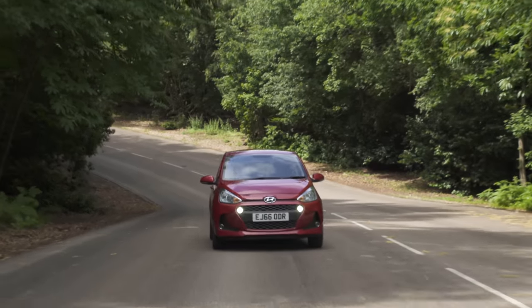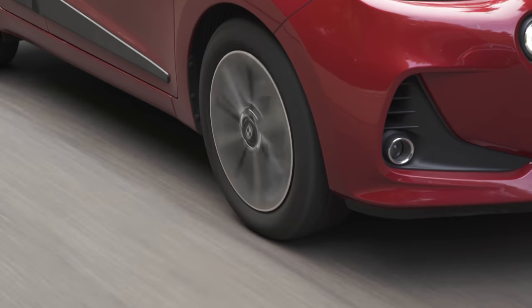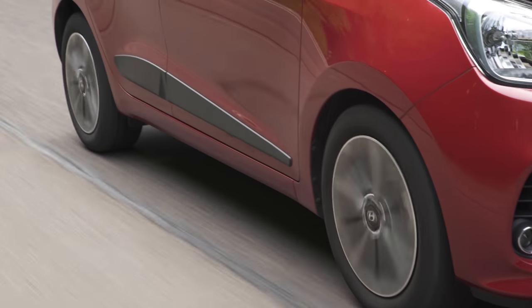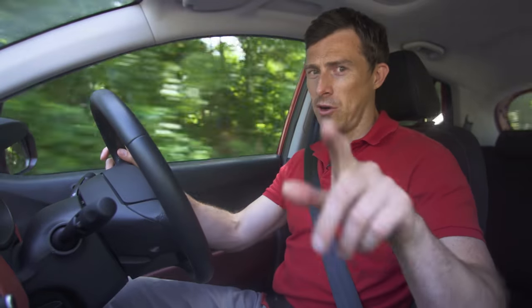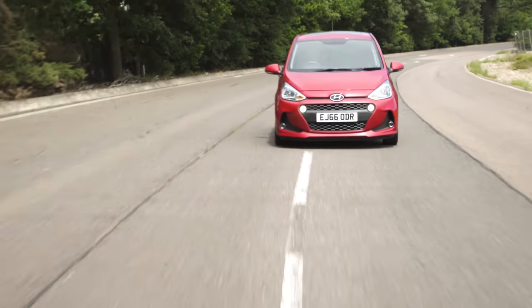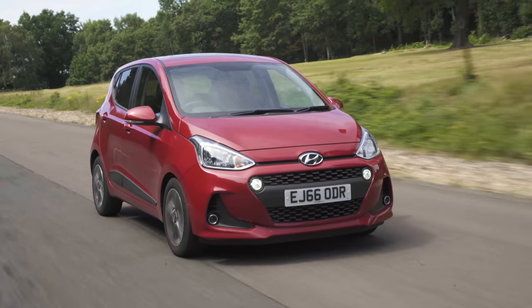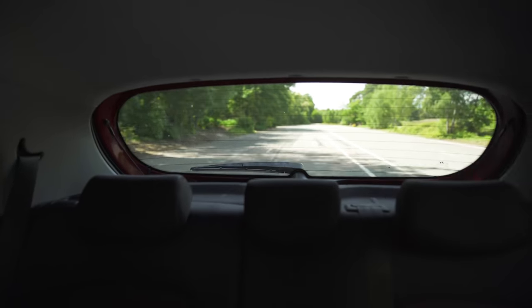Now it's time to hit the road. This little i10 is nice and easy to drive in town — the suspension does a good job dealing with bumps for a small car, the controls are light, and the gear shift in forward gears is nice. The brakes are a bit odd though — you touch the pedal and nothing really happens, then you press a bit more and they feel a little jerky. That's the only annoying thing, because otherwise it's a great little car for town work.